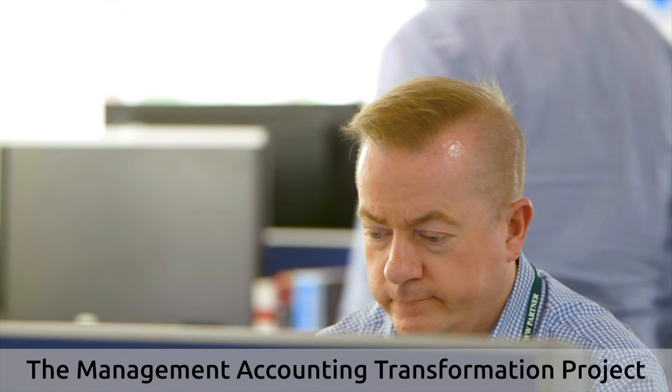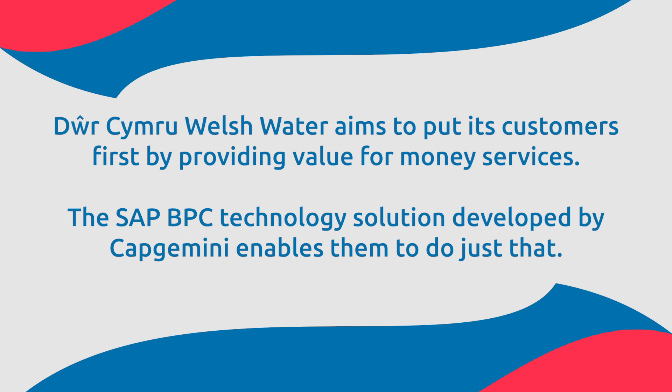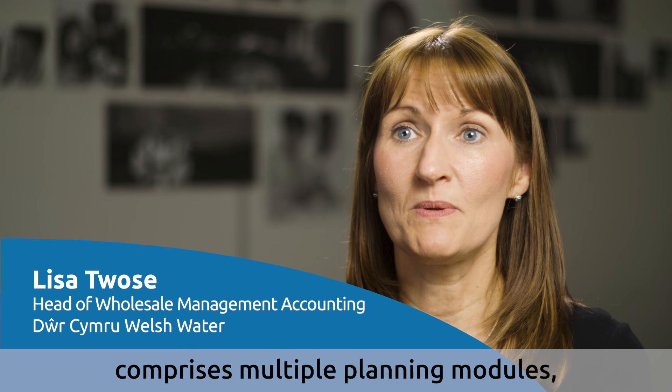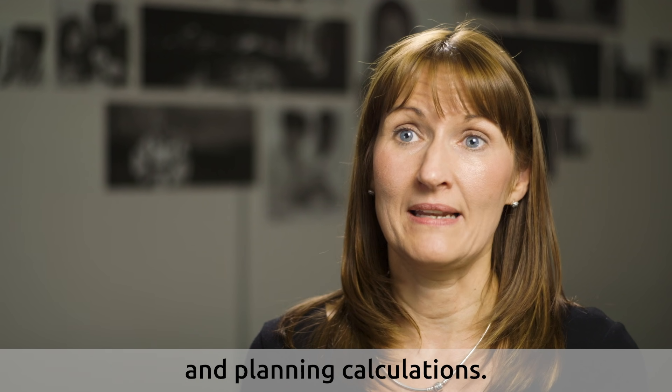The Management Accounting Transformation Project was our first use of the SAP HANA platform. The SAP BPC solution comprises multiple planning modules, a range of input templates, reports and planning calculations.